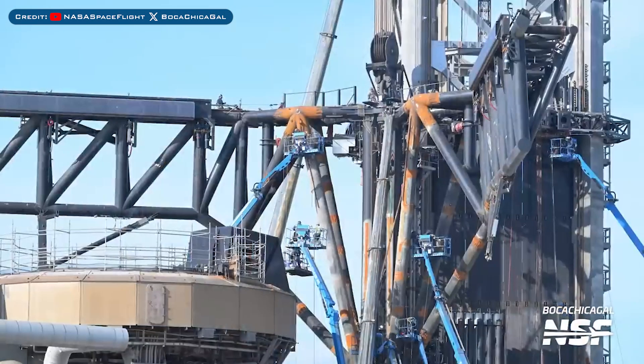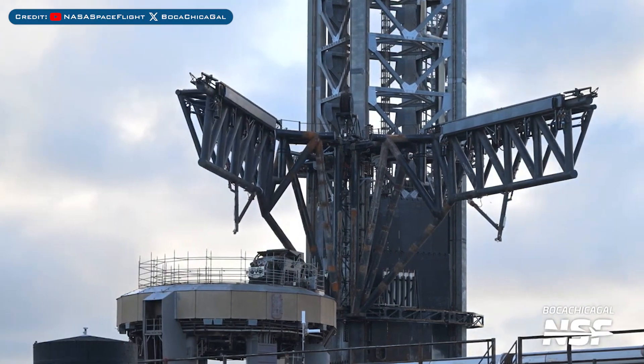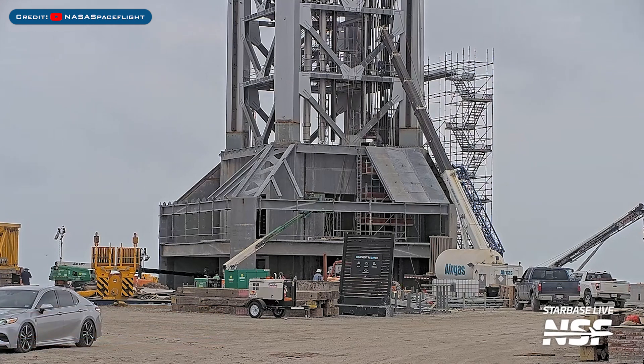Heading to Boca Chica, work continues on the Orbital Pad A chopstick catching arms. The chopstick landing rails were seen getting a paint job, and they also did a little bit of chopstick testing.